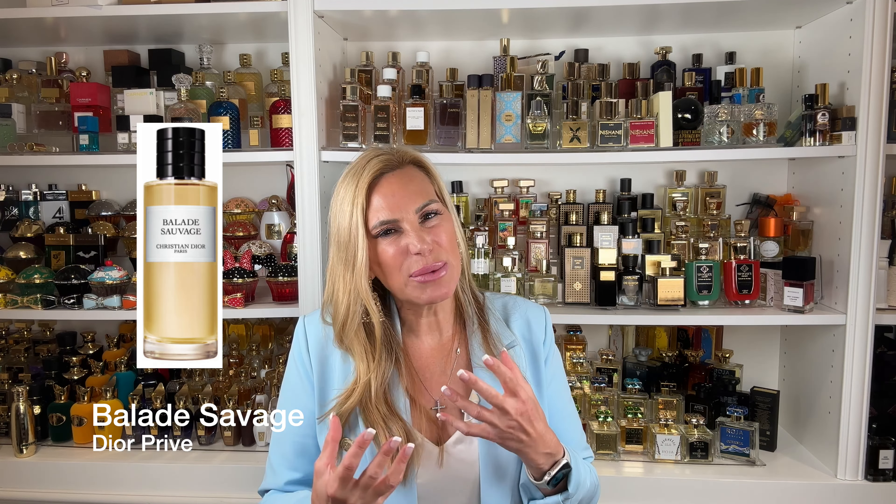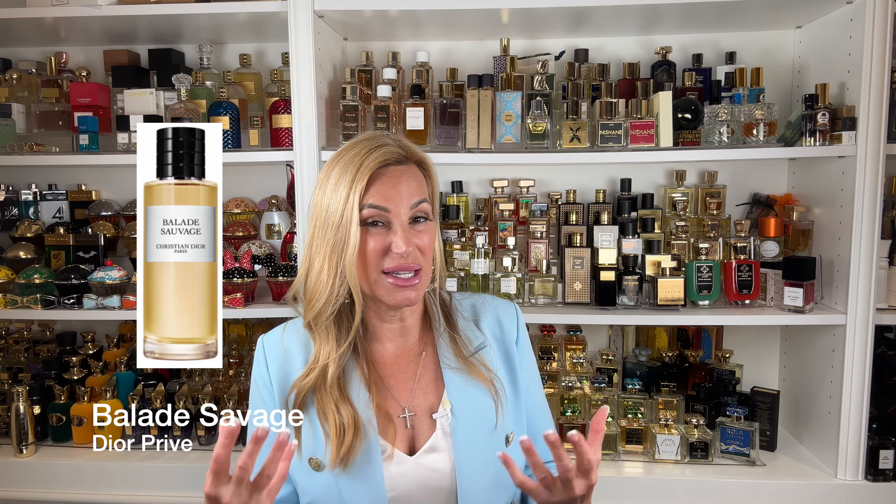First I want to mention one that's been on my list to get but I don't have it. I did get to try it at Heathrow two months ago — it's the Dior Privé Balade Sauvage, a fig fragrance with more than just fig in there. I heard they discontinued it for the US but you can still get it in Europe. It's been on my want list and it's a good option, but the ones I'm about to share are more fig-forward, so let's get into those.